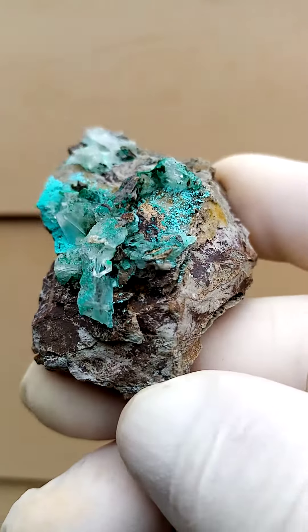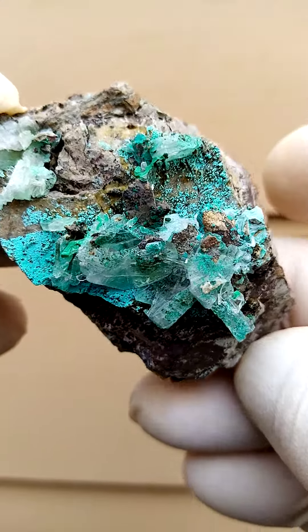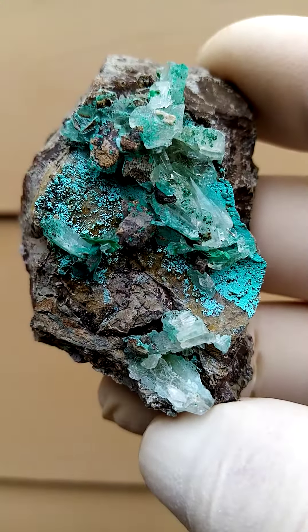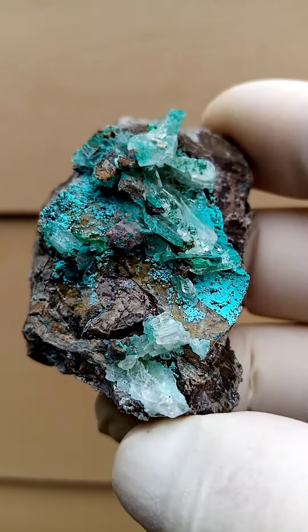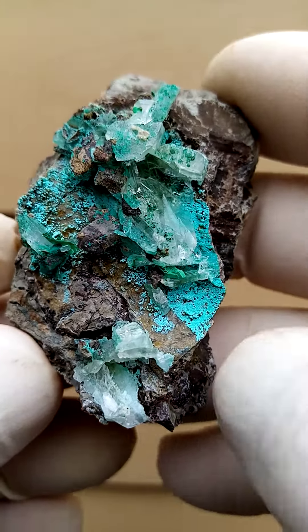From the Shangulowe mine in the Katanga Copper Crescent of the Congo, a mine famous for some lovely gray-blue-green barats in the late 1990s. These are slightly different in color — a lot brighter and maybe a little bit more greenish to them.